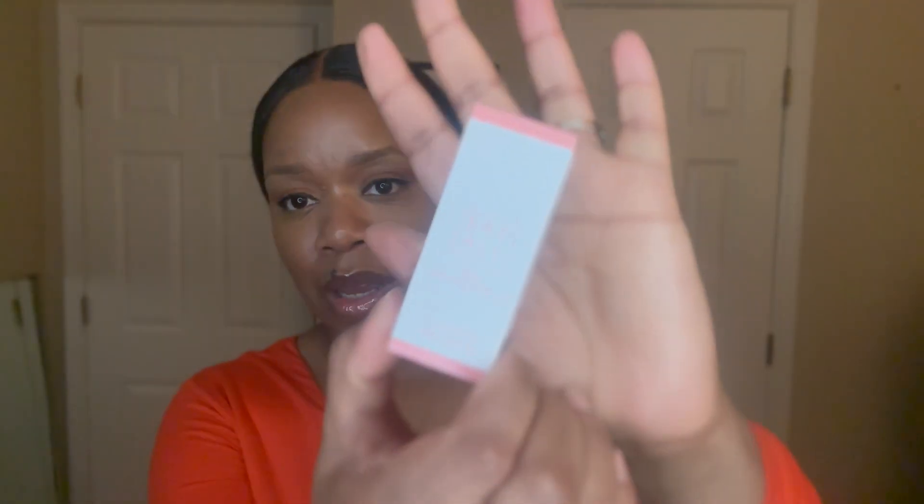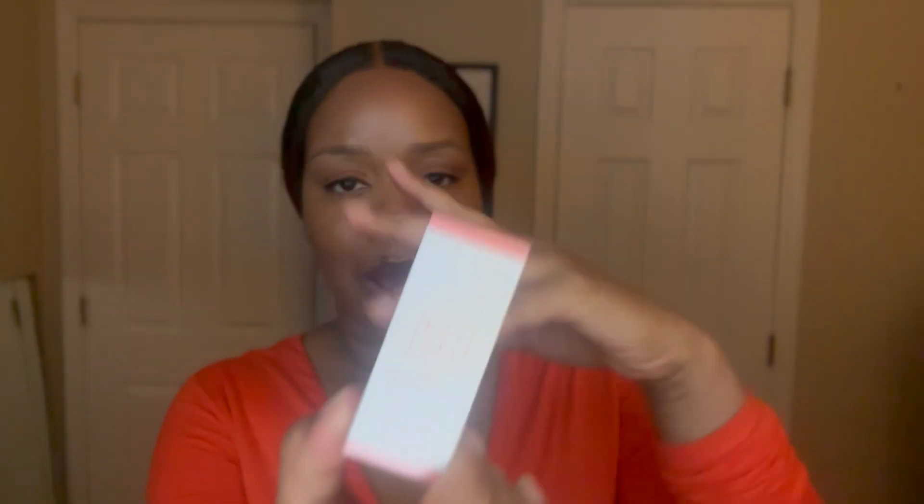I just recently did a blind buy purchase of Kayali's newest Eden fragrance. I believe the first in the Eden fragrance line has been Eden Juicy Apple, which I have a full bottle of. This one is called Eden Sparkling Lychee 39 and I bought it in the travel size, which seems to be my routine when buying new Kayali fragrances. I just really love the design of the smaller travel size bottle, so a little collection is building.